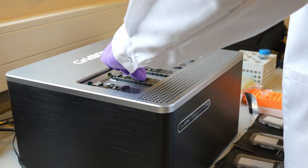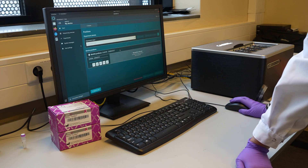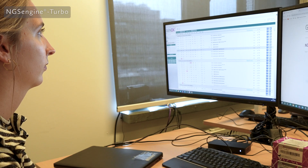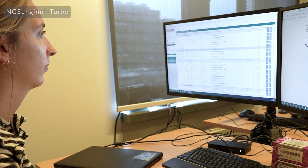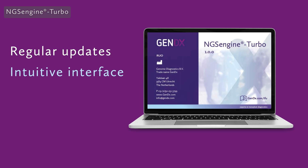Once your samples are ready, simply perform nanopore sequencing and analyze the data directly with NGS Engine Turbo. Our advanced software seamlessly handles the analysis, providing you with actionable results in no time.